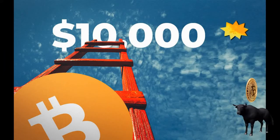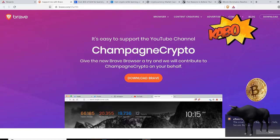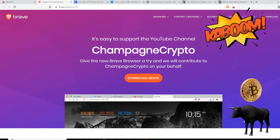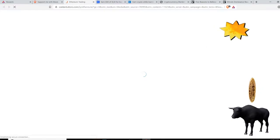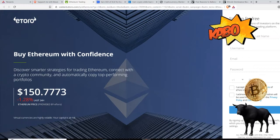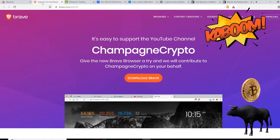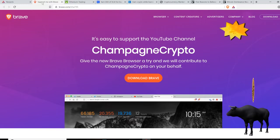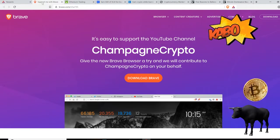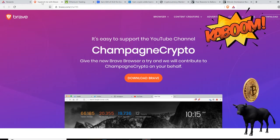I wanted to let you guys know about the Brave Browser. I just got a notification where I can earn BAT tokens by viewing an ad, so let me click this ad. I just downloaded the Brave Browser and I started earning BAT tokens. The Brave Browser is similar to Chrome — it blocks ads and also allows you to earn BAT tokens, those Basic Attention Tokens. I have a link down below. It's an easy way to support the channel and an easy way for you to start earning cryptocurrency.